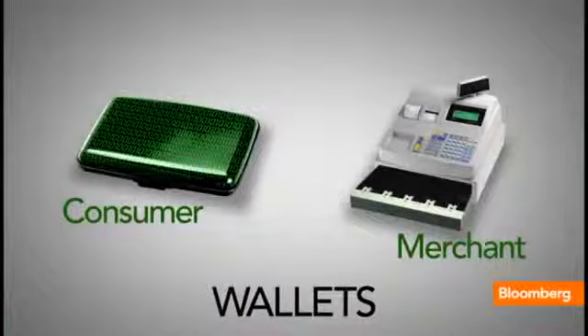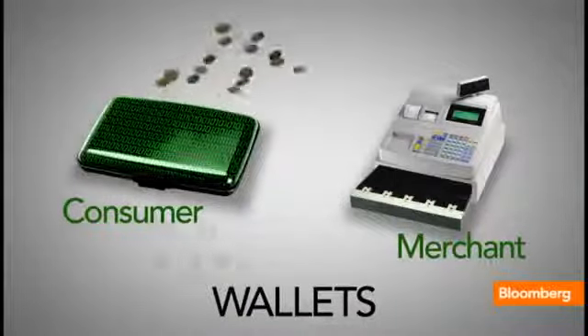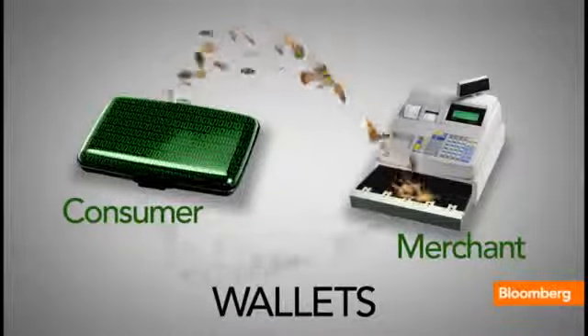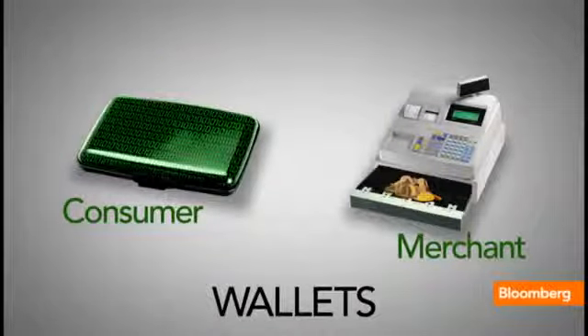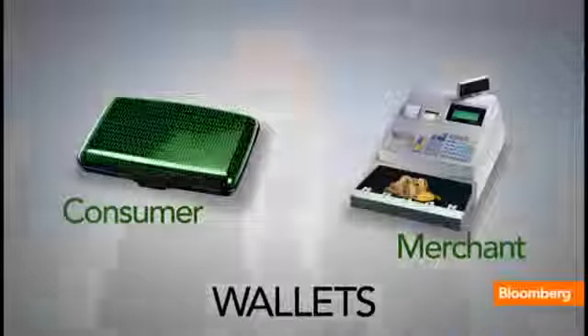You have to get a wallet before you can do any kind of Bitcoin transaction. For a consumer, for someone who's looking to just spend money, it works like a regular wallet — you spend out of it, you can get money into it. For a merchant, a vendor, a service provider, it works like a cash register. In order to make a transaction happen, each wallet has two keys: a private key and a public key.